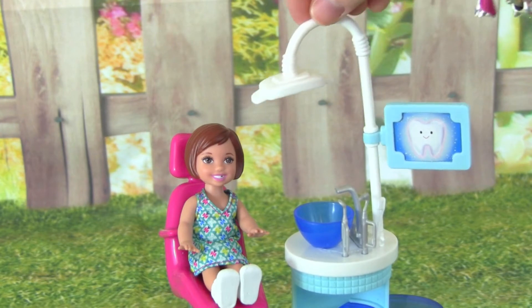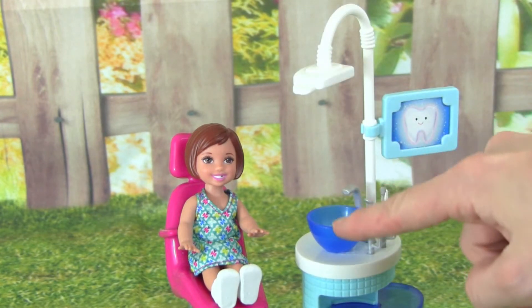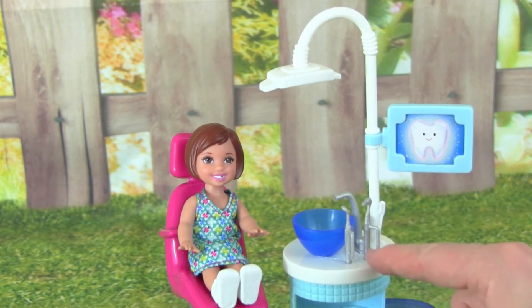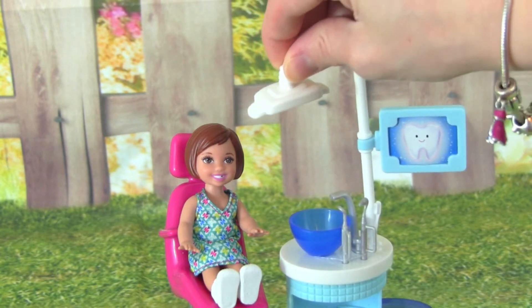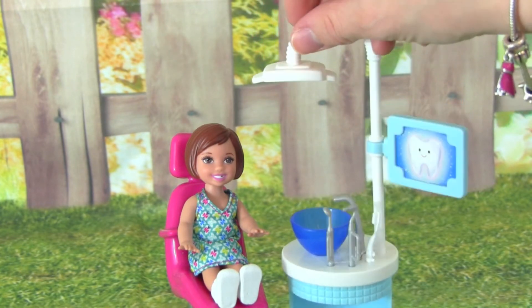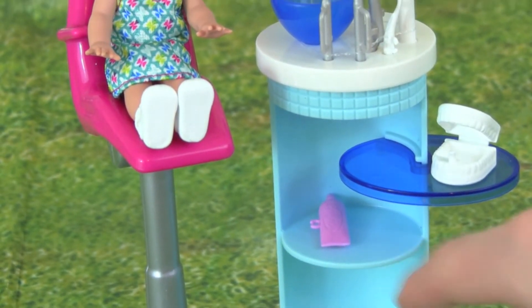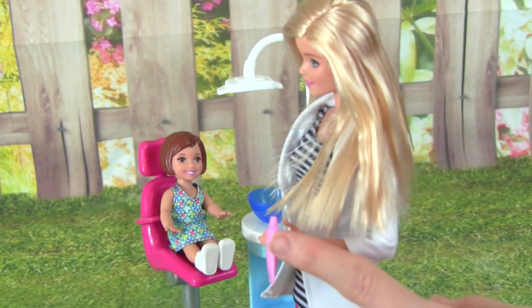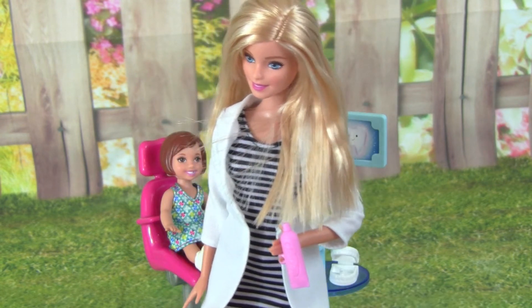The playset also comes with this area where Barbie can work on the little girl's teeth, and it has a sink, a toothbrush, and some other dentist tools. Up here it has a pretend light, so that's really cool. And down here we have some toothpaste and some other dentist tools. Barbie can even hold the dentist accessories that come with this playset — she's holding the toothpaste right now.